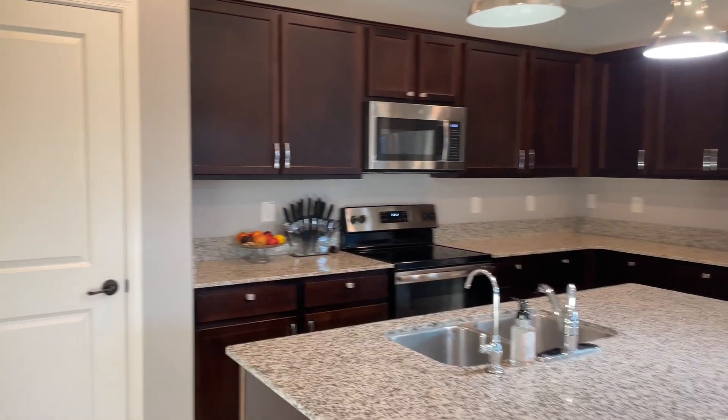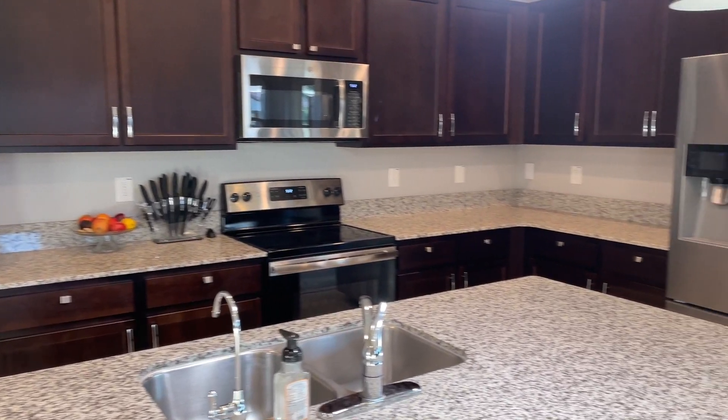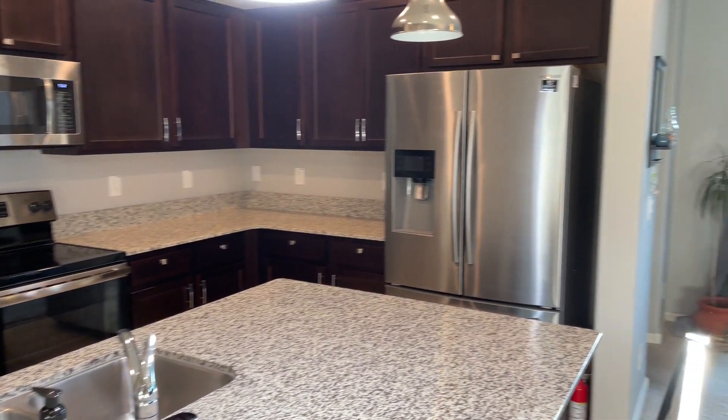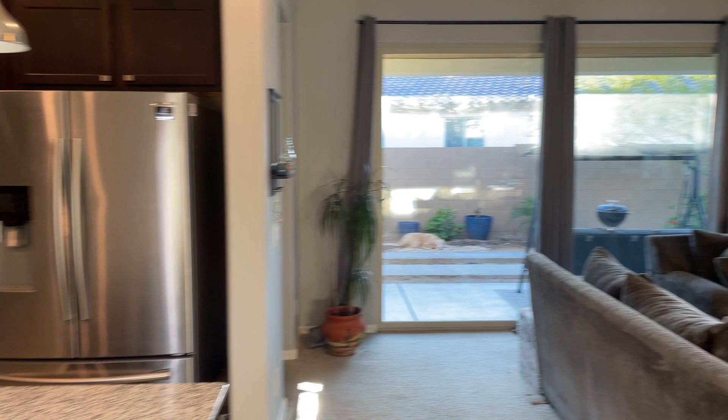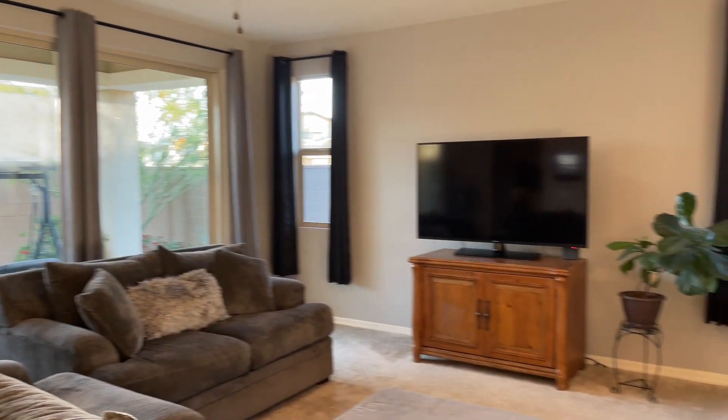The kitchen has beautiful granite countertops, a reverse osmosis system which basically just purifies your water, and a whole house water softener. Hard water can be really hard on your skin and also your hair, so having a soft water system in Arizona is a really great benefit.